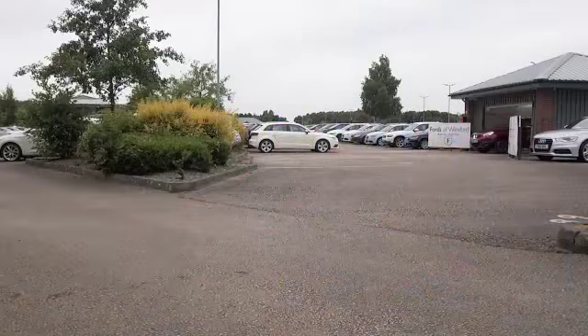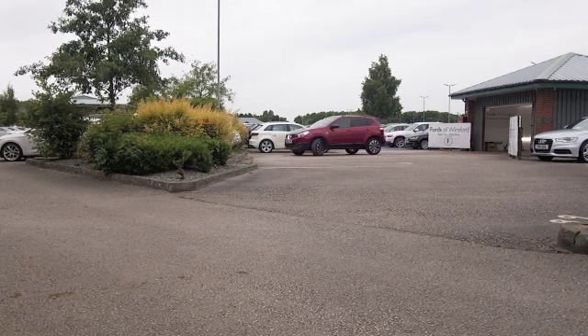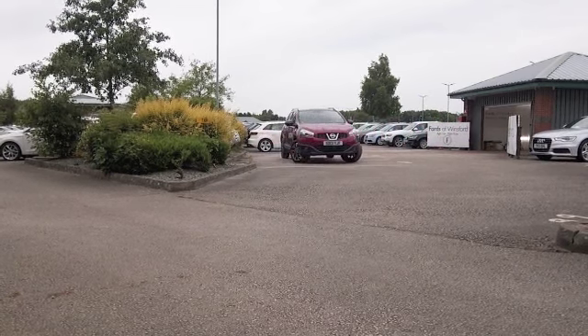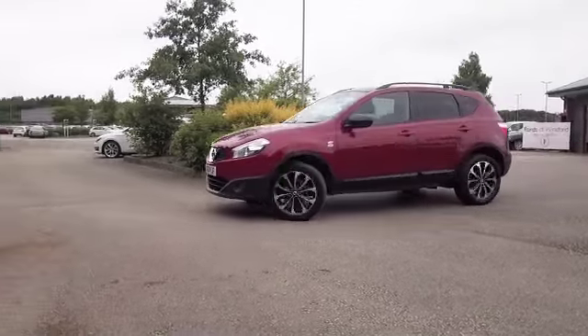Here we have a Nissan Qashqai in a very nice shade of red. This is from 2013 — it's the 360 edition and has a great set of alloy wheels. I have to say this is in very nice order as well, with about 12,000 miles on the clock, so that's not too many.